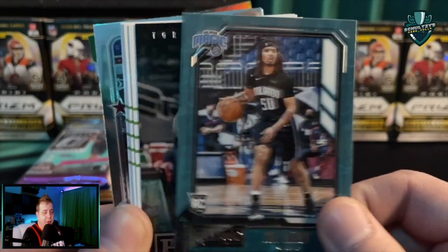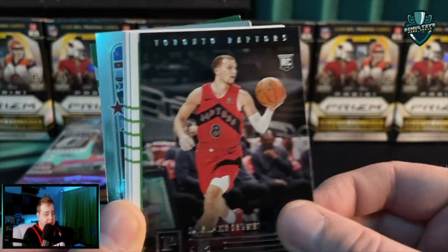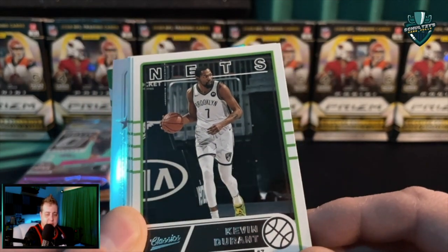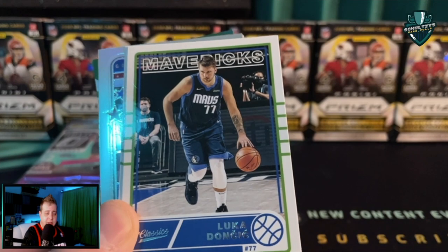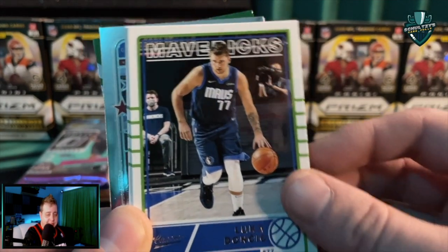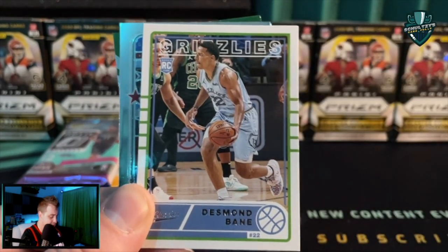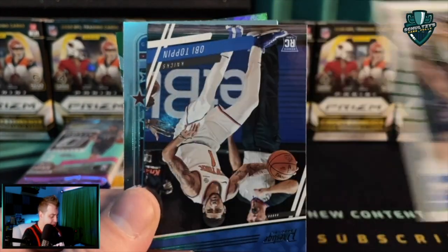Malachi Flynn — speaking of rookies, haven't seen LaMelo Ball yet, but already a couple of Anthony Edwards, which is pretty sweet. Kevin Durant. And we got our Classics coming out of here — Luka Doncic, Obi Toppin again for the Knicks, Desmond Bain.